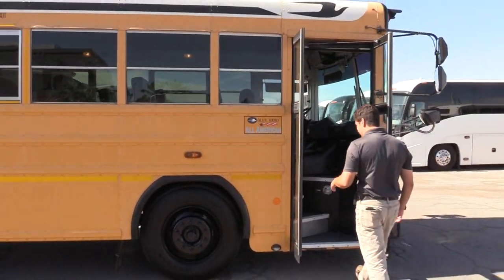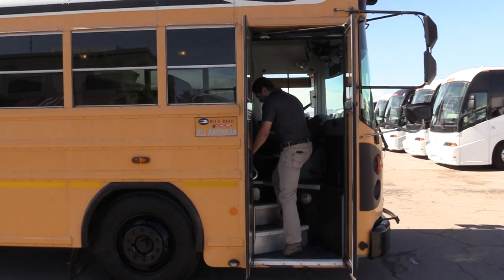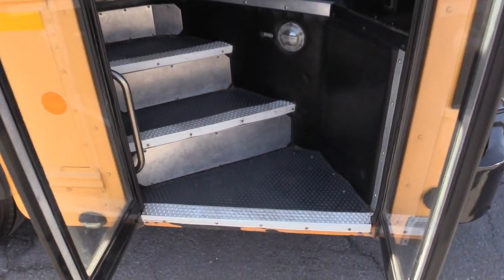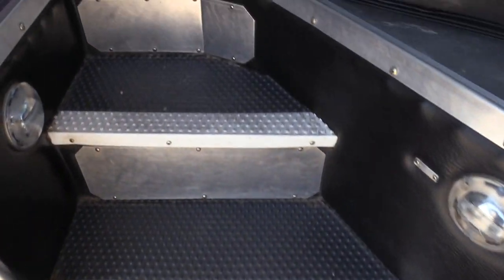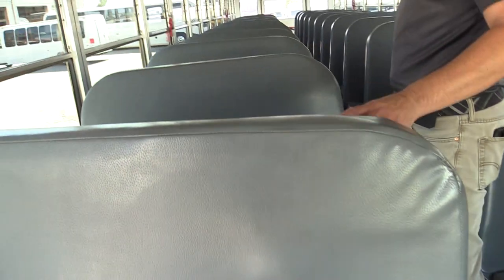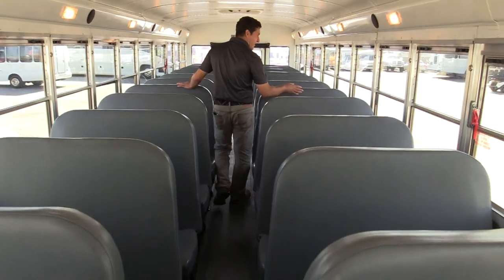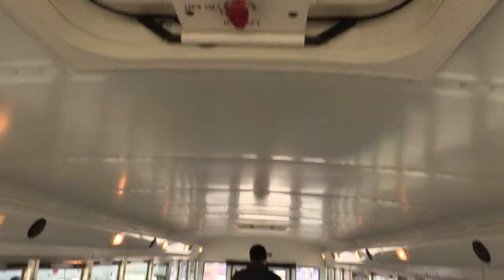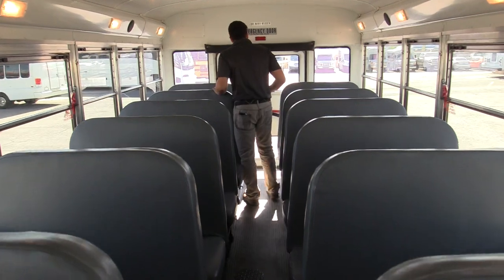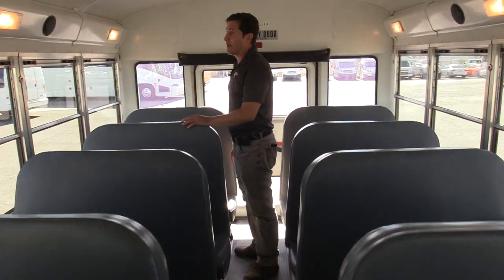We'll have a look at the inside. The step tread looks good, everything's in place. You can always tell the upkeep on a bus by looking at the seats. It does have vinyl seats and all of them are in really good shape. You don't see any tears in the seats. You can walk all the way down — every single row looks great. No tears, very nice shape, very well kept.